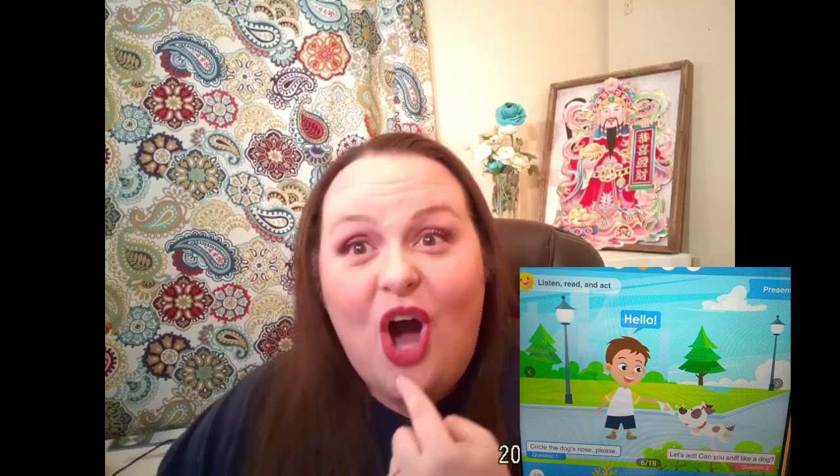'Na-na-na nose, ma-ma-ma mouth.' The next slide you're going to see the dog. You can go, 'Hello, dog!' Put on the dog mask: 'Da-da-da dog.'